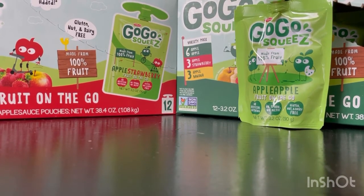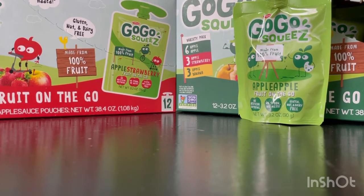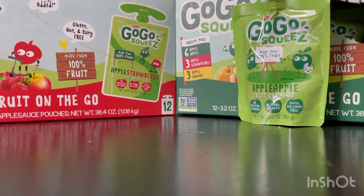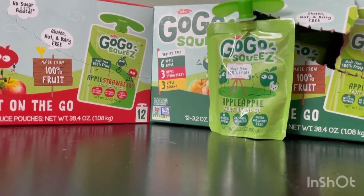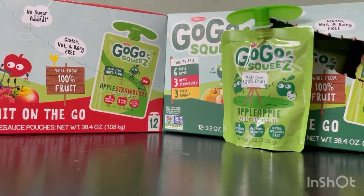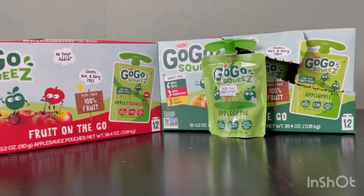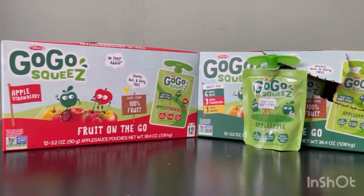Go Go Squeeze provides the nutrition kids need to explore, learn, play, and just be kids. Perfect for adults too — keep a snack pouch in your work lunch bag, gym bag, running gear, or purse for tasty energy on the go. These are really fun and fast to eat, and the kids love it. Adults will love it. Babies that are starting to eat pouches will love them. These are good — not just the brand, but it has organic ingredients in it.